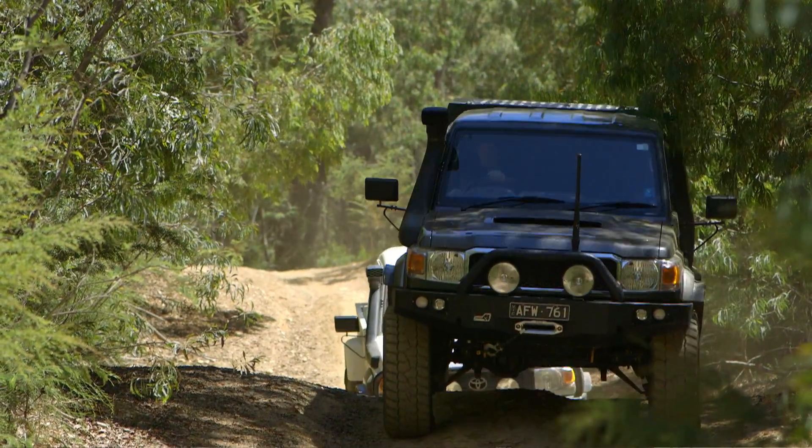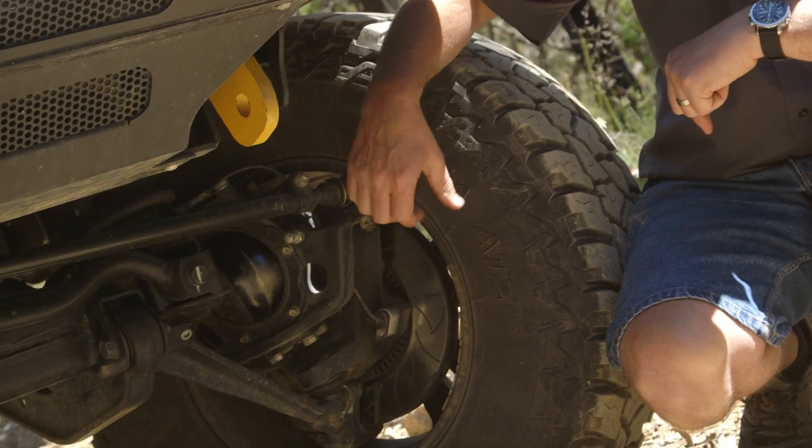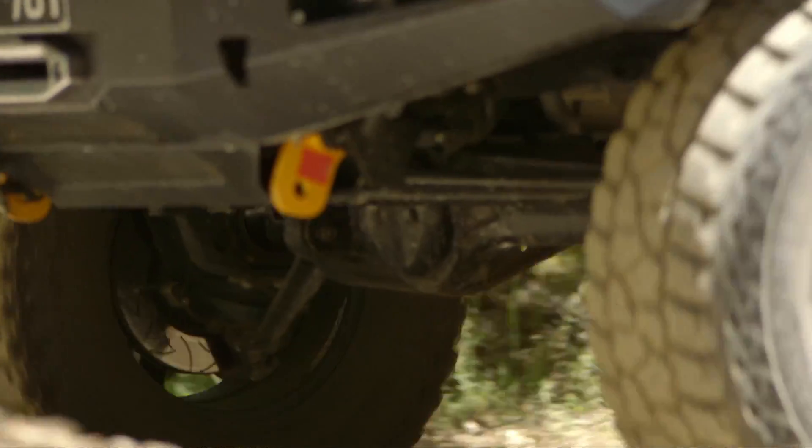The factory swivel housing is renowned for failing. The steering is actually transmitted through the studs and the bolts, and they do come loose. With our one-piece design there is no load on the kingpin bolts at all — all our load is transmitted directly through the swivel housing.